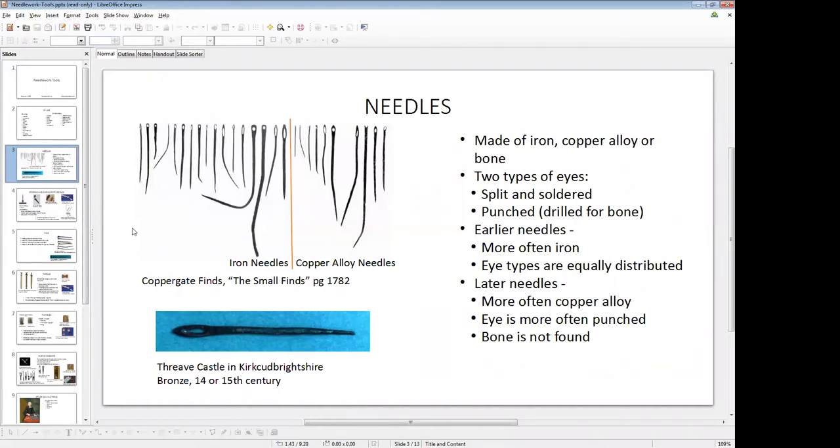Interestingly, there were no bone needles found in the 12th to 13th century levels, but there were several in the earlier levels. On the slide you have an excerpt from the Coppergate finds in the top left — quite the variety. They are made by flattening the top, making the hole through the flattened bit, and then sharpening the other end. The bottom one with the blue background dates from a 13th or 14th century castle and looks for all intents and purposes exactly like one of our modern needles.